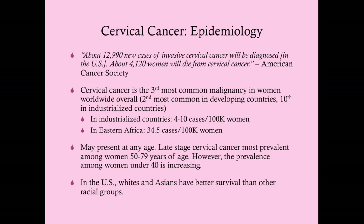It's the second most common malignancy in developing countries, but only the tenth most common in industrialized countries. It's also the second most common cause of cancer death in women in developing countries, but not even in the top ten in industrialized countries. This disparity is almost entirely due to access to pap smears. In industrialized countries there are roughly 4–10 cases per 100,000 women, versus about 34.5 per 100,000 in sub-Saharan East Africa—a huge difference.